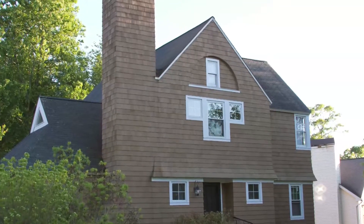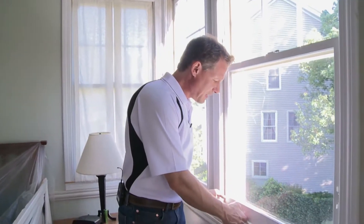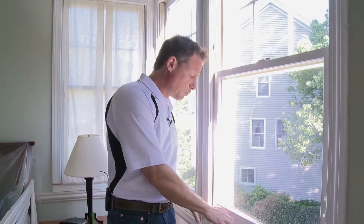Hey, this is Larry Janeski from Dr. Energy Saver. How do you know if you need new windows? Well, the owner of this 1994 home decided that he needed new windows because he felt a lot of air leaking through the windows.